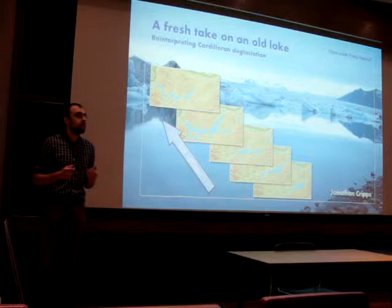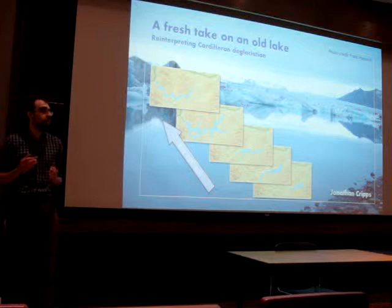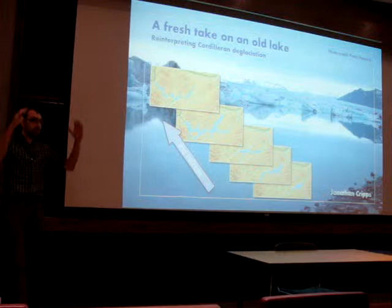To answer these questions, we can't fast forward, so we have to rewind. We have to look at how past ice sheets responded to climate change and see what processes operated then and what might operate in the future. The Cordilleran ice sheet was our ice sheet that sat in BC around 12,000 years ago, and it's received very little study compared to other ice sheets of the same period. As such, the ideas about how it melted are relatively basic compared to those other ice sheets.